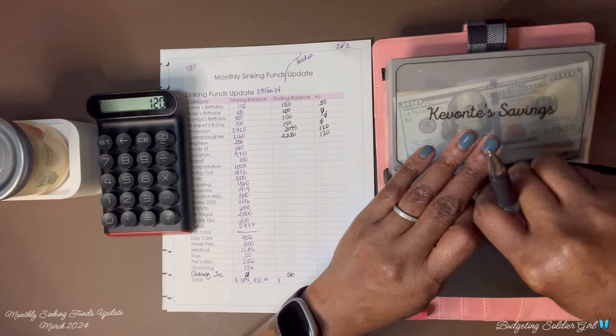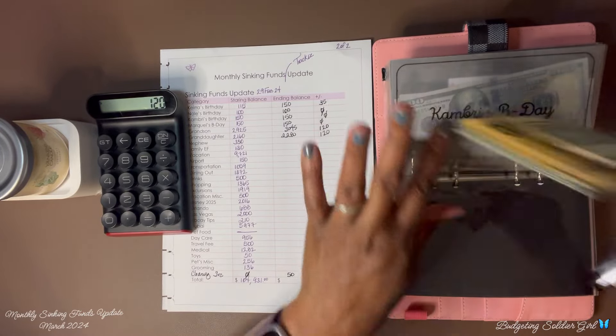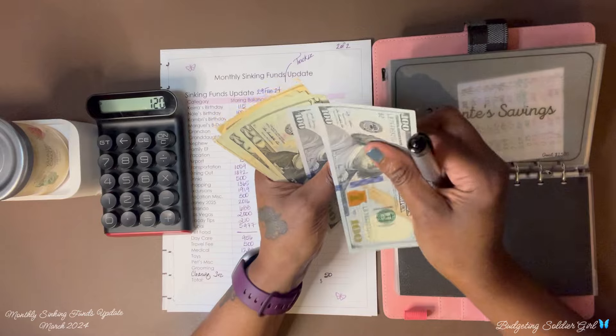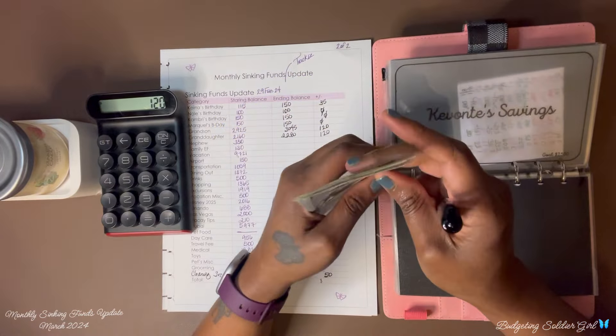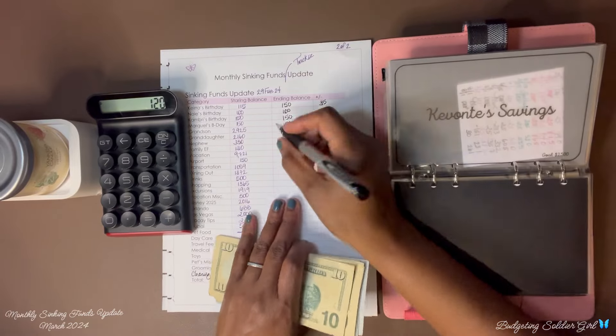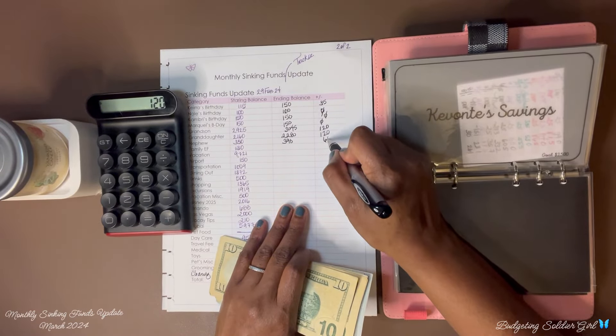For my nephew — we ended with $330 and now we have $390. We saved $60.